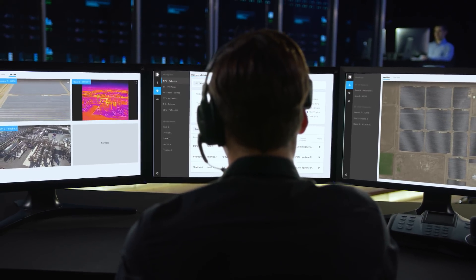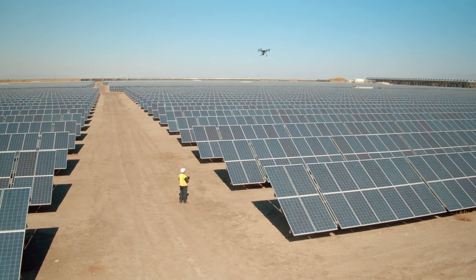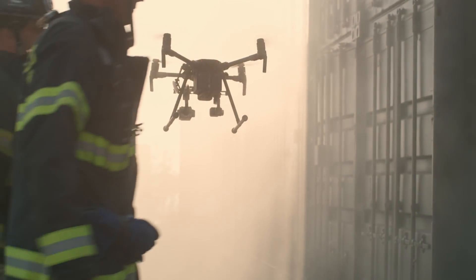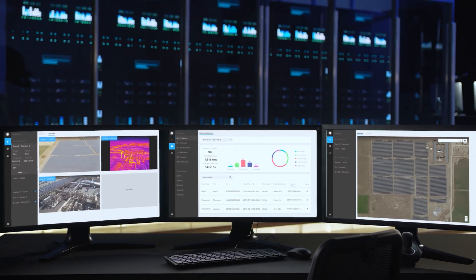With commercial drone use on the rise, FlightHub sets the stage for future enterprise users to unify and coordinate their drone fleets in a comprehensive solution for managing their aerial operations.